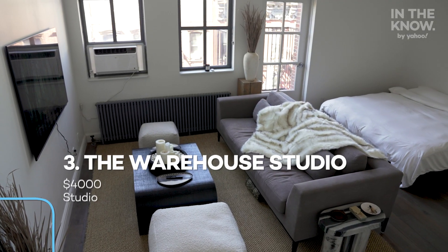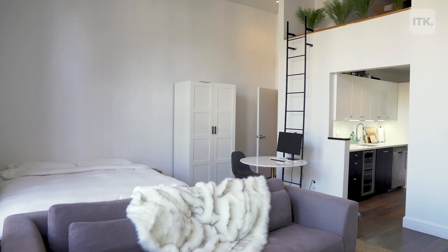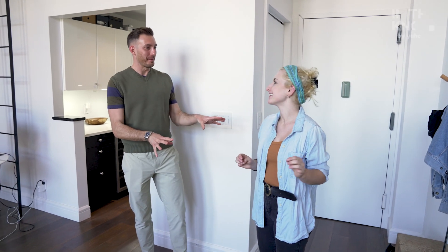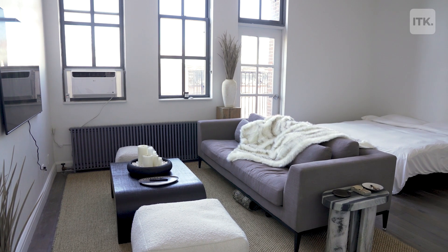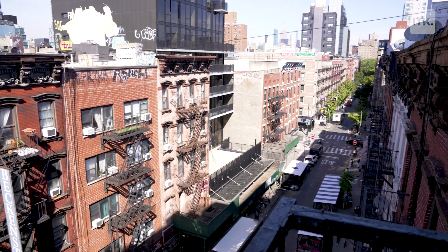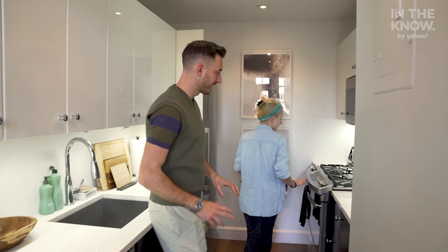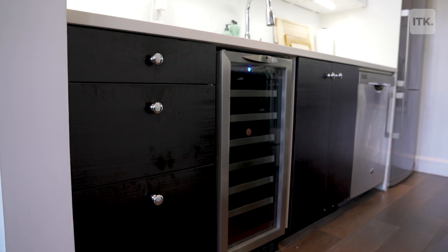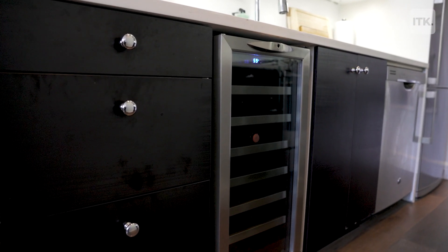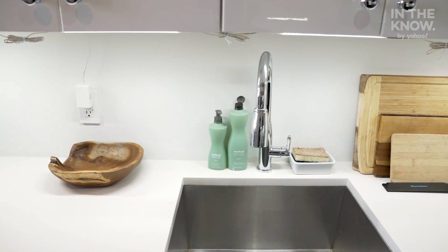Third and final apartment of the day is this gorgeous warehouse studio. It rents for $4,000 a month. I love the space already — it's huge. I'm like a tiny person in a huge room. You mentioned windows — tons of light, and there's a little balcony space out there, so cute. And behind you is the kitchen, which I'm obsessed with. I already see modern appliances — you even get a dishwasher and a wine fridge. Your apps and bites tonight just got elevated — this is date night, and I'm expecting an invite.